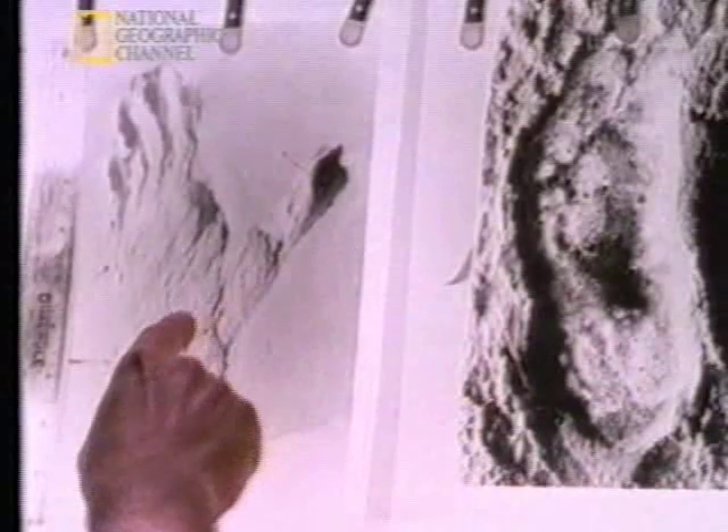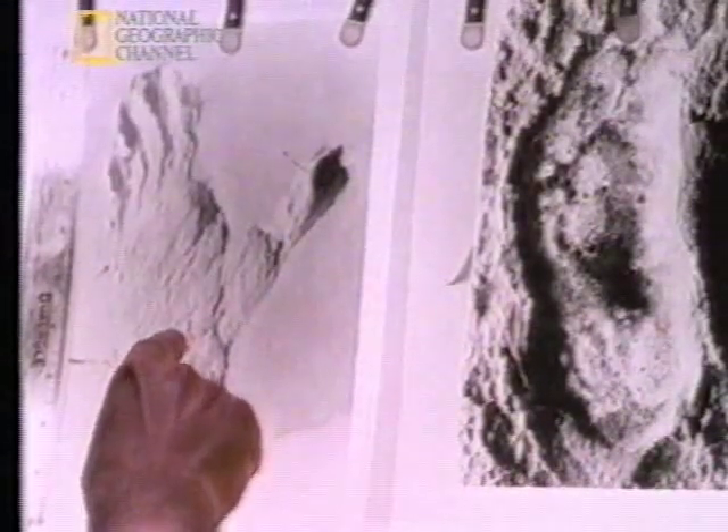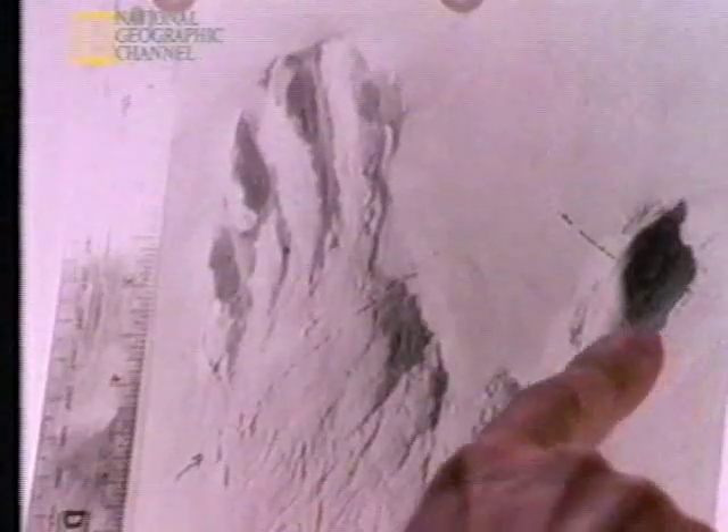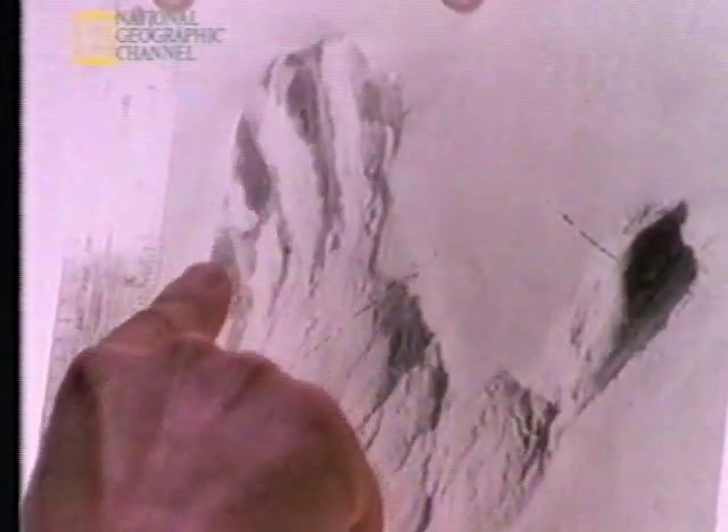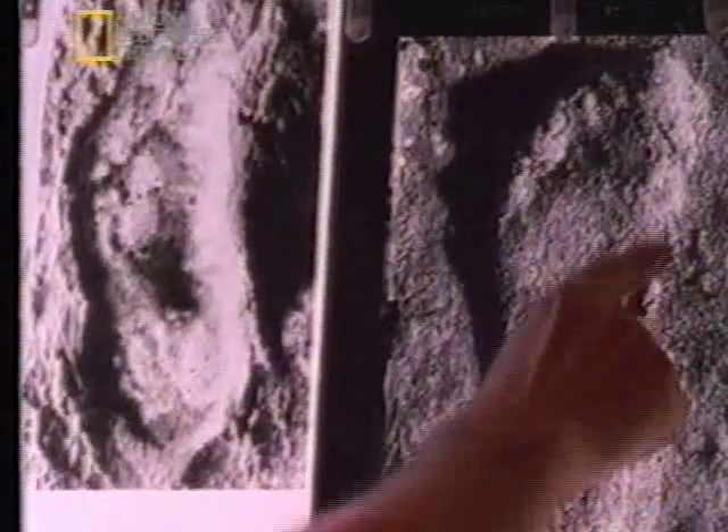When we compare the Laetoli print to that of a chimpanzee, the difference is immediately obvious. The chimpanzee, which is a quadruped but occasionally a biped, still has a free great toe. That great toe extends out away from the foot and leaves a very distinct mark. On the other hand, when we compare the Laetoli print to that of a crime scene human print, they're virtually indistinguishable.